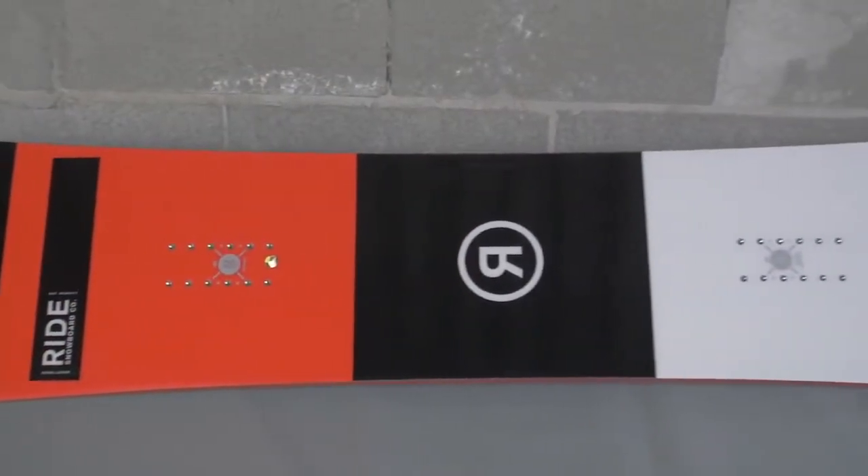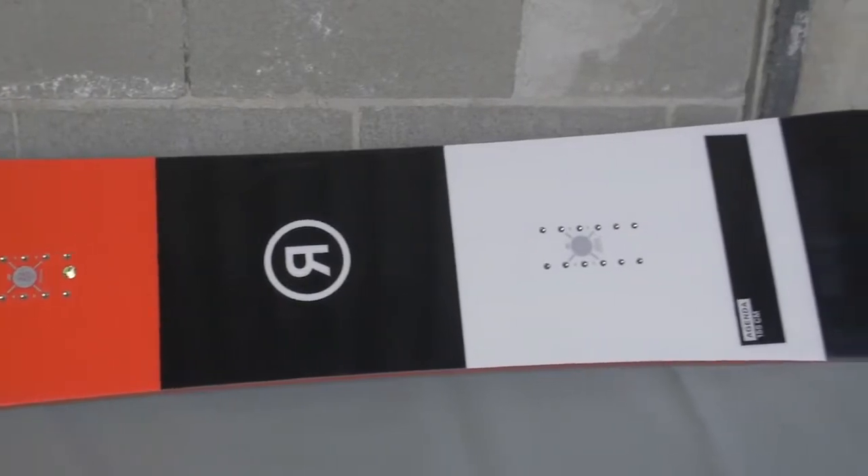I'm Jim with Ride Snowboards, here today in the basement dungeon bunker with Michael Chilton, our board engineer. We're talking about all of the exciting new 2017 shapes, including the 2017 Ride Agenda. This is our first price point snowboard, and we're going to talk about all of the features.